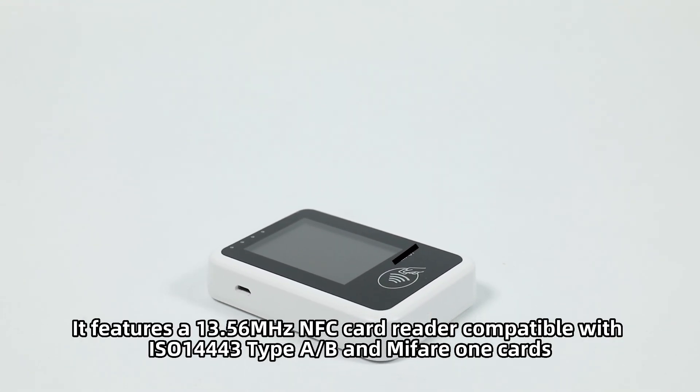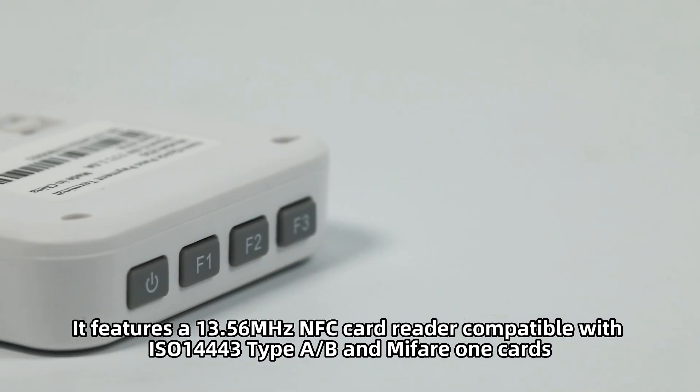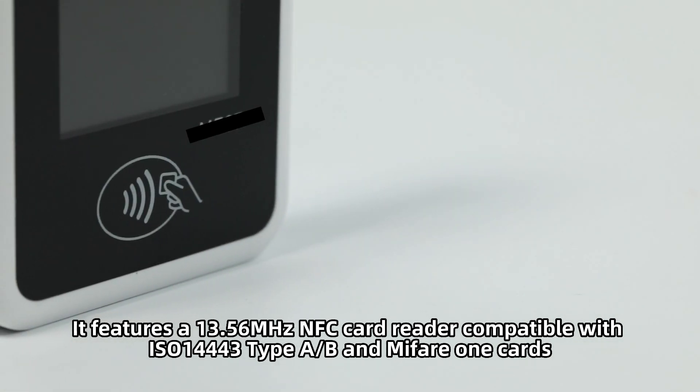It features a 13.56 MHz NFC card reader compatible with ISO 14443 type A/B and MyFair OneCards.